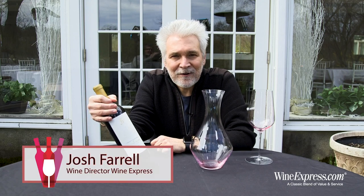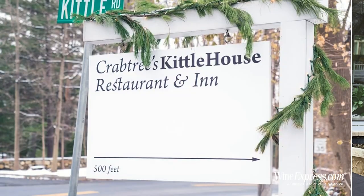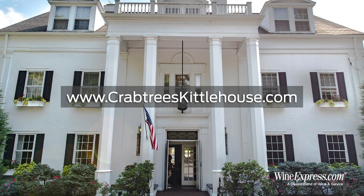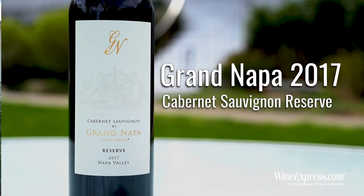Hi. We're here in the garden at the Crabtree Kittle House today in West Chester — a great restaurant with an incredible award-winning wine list. And we're going to taste this Grand Napa Reserve Cabernet 2017 from Napa Valley.